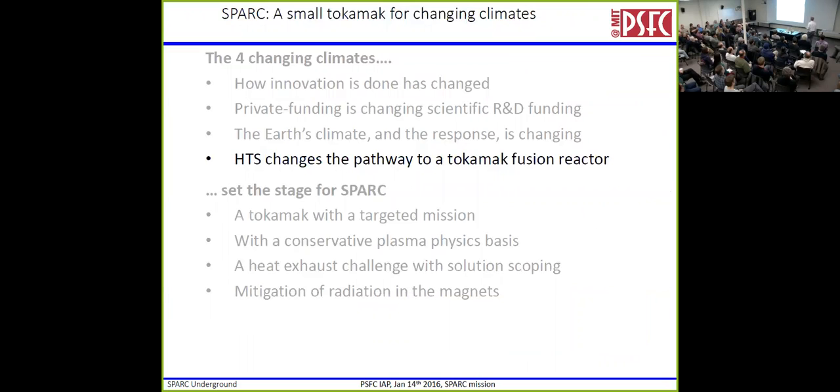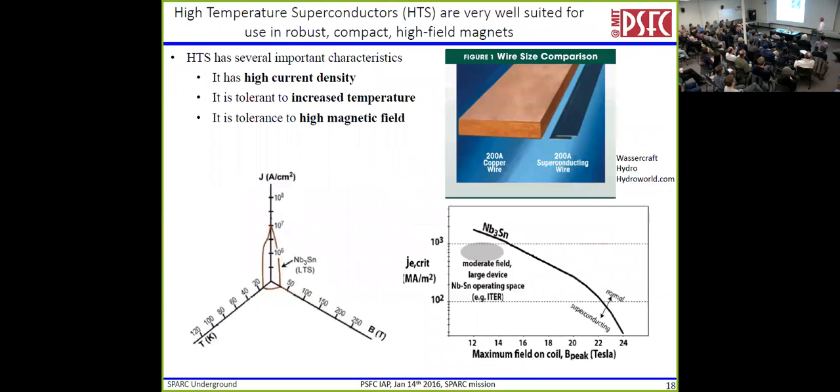Now we get to the first technical part — and we can't really separate the technical from the programmatic, because the programmatic story sets what the rest of this is. High-temperature superconductors are really well suited for robust, compact, really high-field magnets. The great thing about a superconductor is you can put a lot of current through it and it has no resistivity, so it doesn't dissipate any power. We've had superconductors for a long time. If you want to put current through copper, you need this much copper; if you want to put current through a superconductor, you need this much superconductor. If you want to build a magnet with a lot of current in a small space, you build it out of superconductors — that's how the LHC is built, that's how your MRI is built. However, there are limits: the amount of current you can push through depends on the temperature and the field, and you have to be below a certain surface for it to remain superconducting.